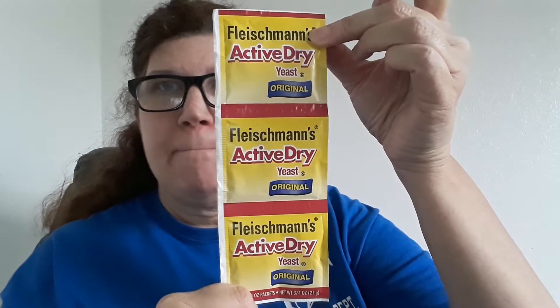Now this was a deal — Fleischmann's active dry yeast. Some of you may still be having trouble getting yeast. This was on sale for $1.99, which is still not a great sale for all three, but I had a 75-cent coupon and it doubled to a dollar off, making it 99 cents for the three-pack — that's 33 cents a pack for yeast, which is a good deal.